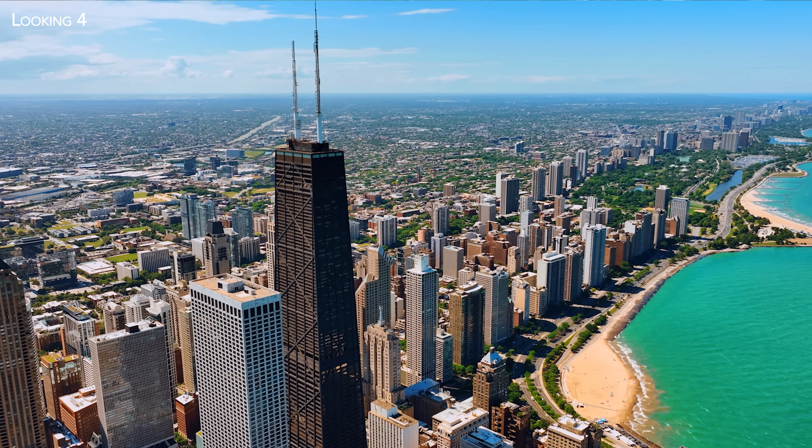It's impressive, right? Well, hold on tight, because today we're going to discuss a tower two times bigger.